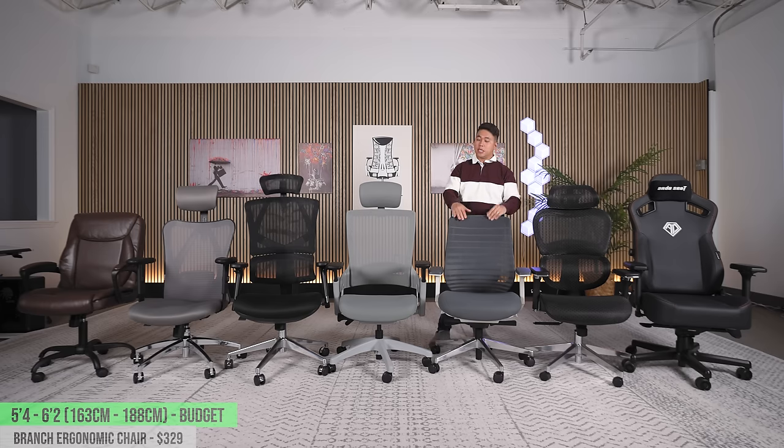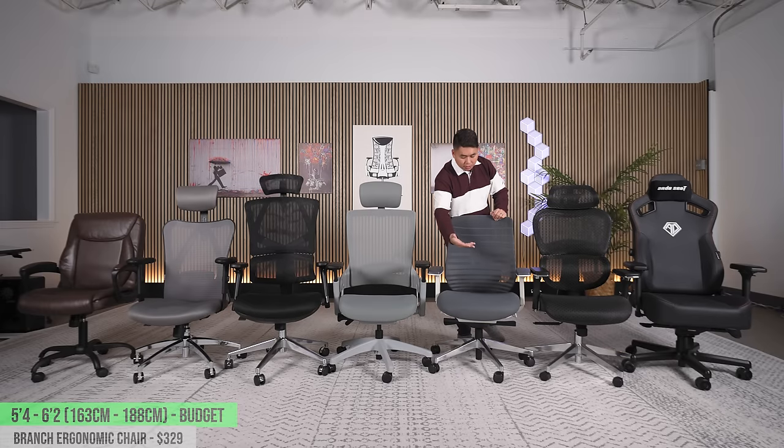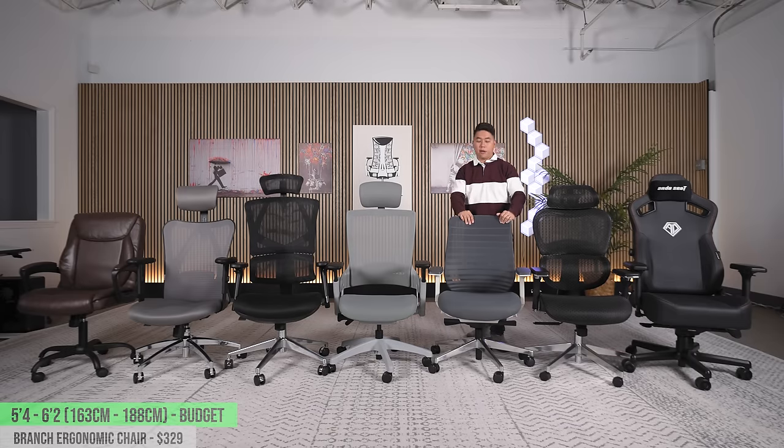If you want to slide the seat pan all the way out without feeling any gap, the Branch Ergonomic Chair is my number one at the $300 price range. It's phenomenal — the seat pan is fantastic, it has just as much adjustability as the Clatina, the tilt mechanism is pretty good, and when you slide the seat pan out you won't feel any gap in the back whatsoever. The biggest thing is the seven-year warranty on the entire chair. No mesh, so you don't have to worry about that. Branch really knocked it out of the park with this chair.